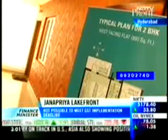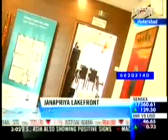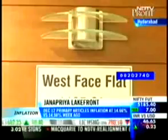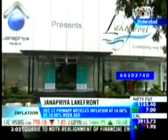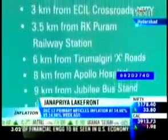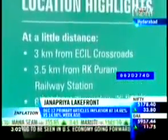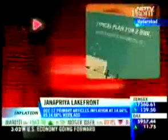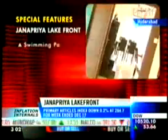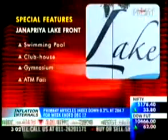The project has 1,874 residential units divided amongst 10 towers. On offer are 2 and 3 BHK apartments with the super built-up area ranging from 810 square feet to 1,200 square feet. Construction commenced in November 2009 and is due for completion in October 2012. Key features include a swimming pool, clubhouse, gymnasium, and ATM facility.